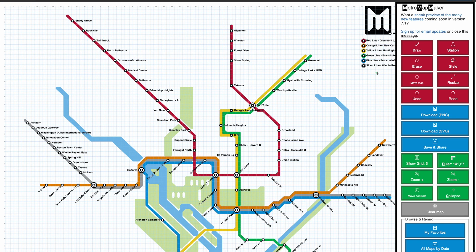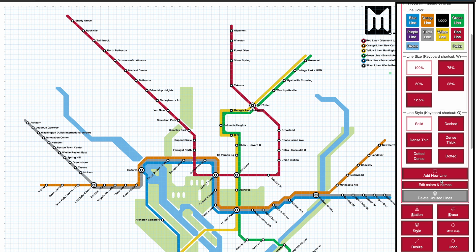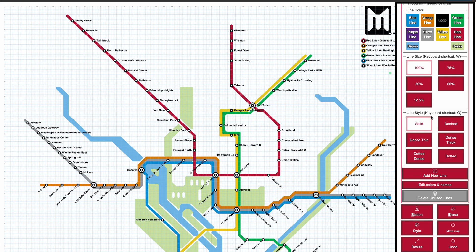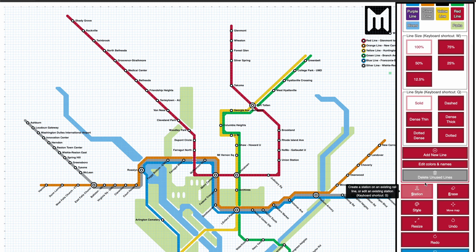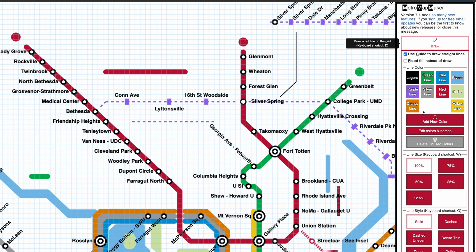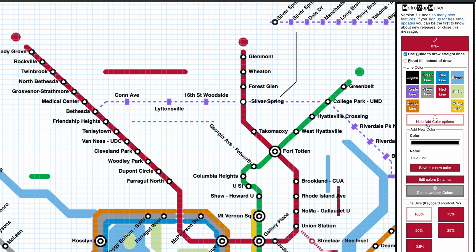One minor user interface change is that the add new line, edit colors and names, and delete unused lines buttons have all been renamed to use the word 'color' instead of 'line,' which I think is more accurate to how it's used now. And while making that change, I thought it also made sense to move the add, edit, and delete colors buttons above the line size and line style sections, into the section on line color, so all your color options are together in one place.